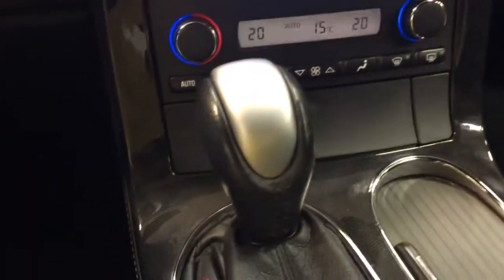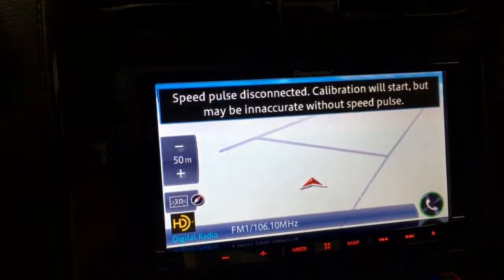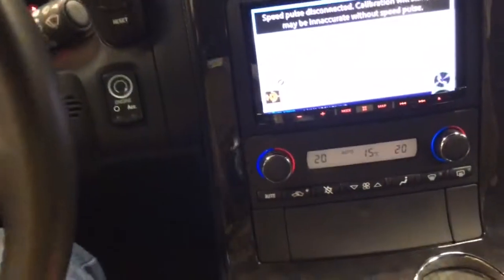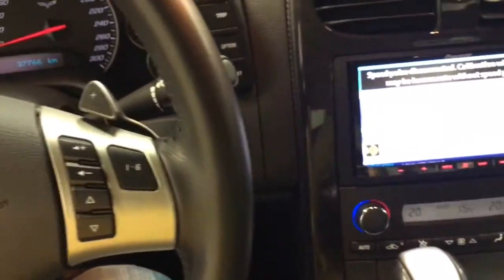Down here we've got the automatic transmission, and when we slip it into S for sport we have paddle shifters. Steering wheel controls are there and available. I have the original stereo if you would like it — you can move it back to the original if you don't like the aftermarket sound system. Some purists would only want the original stereo and I have that with it. The console looks good.